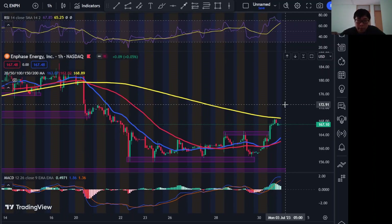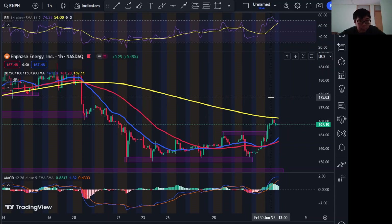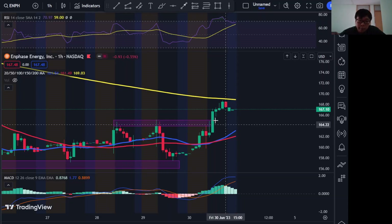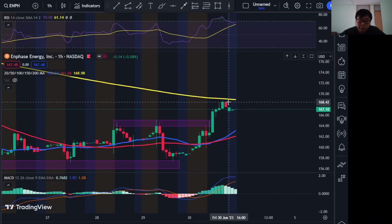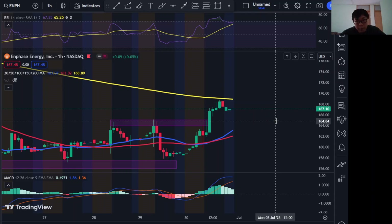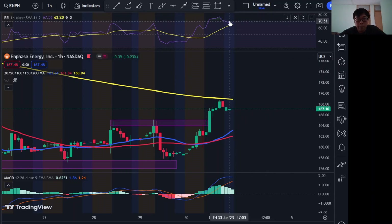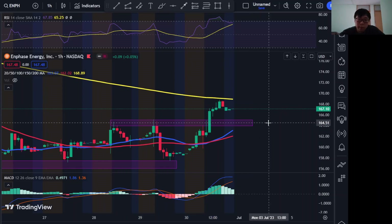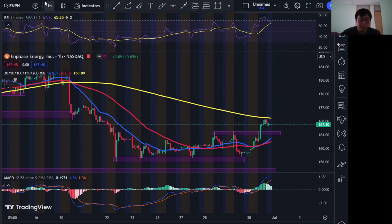Looking at the one-hour chart, the thesis that Enphase is more bullish becomes more explainable with the additional data. Enphase formed a triple top around 165 and broke out of that last Friday, causing the 20 MA to move above the 50 MA on the one-hour. However, the RSI is starting to move down, so we might see a correction back down to 165, as resistance becomes support.